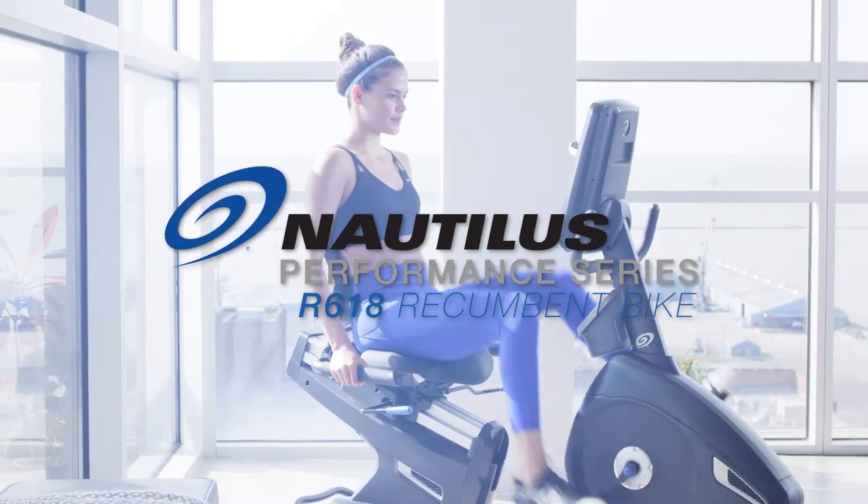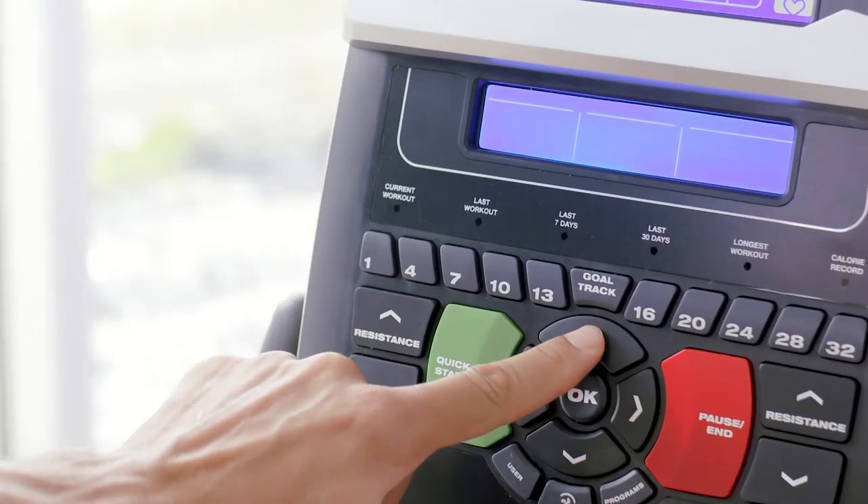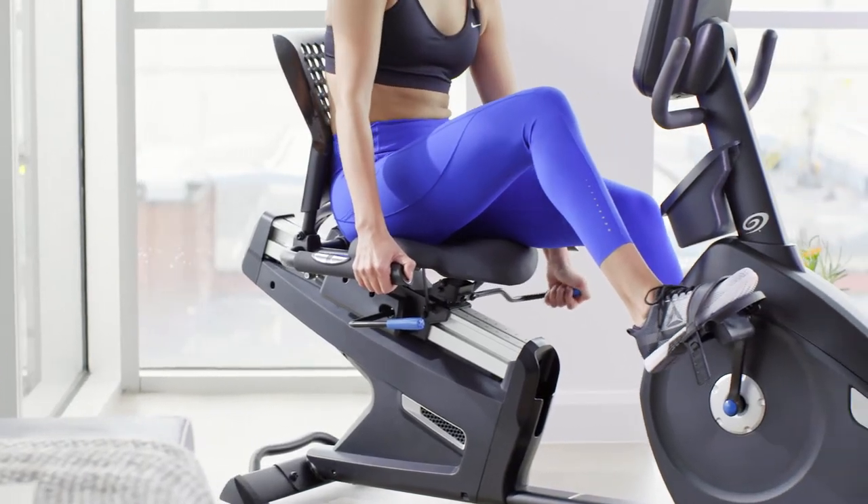Find your edge with the Nautilus Performance Series R618 Recumbent Bike. It gives you the training programs, tracking tools, and comfort features you need to push your limits and hit your goals.